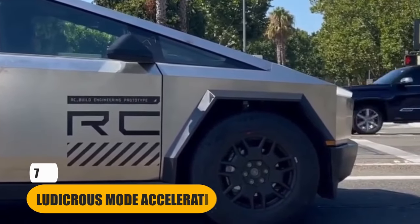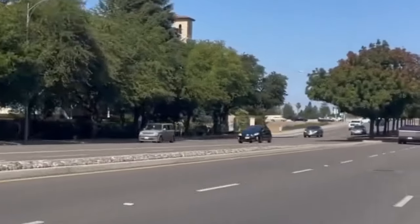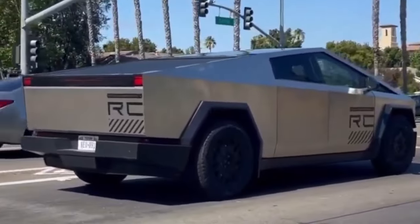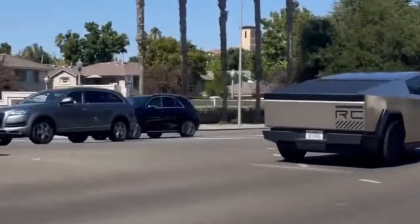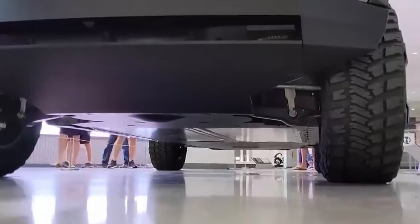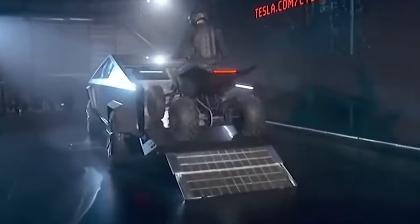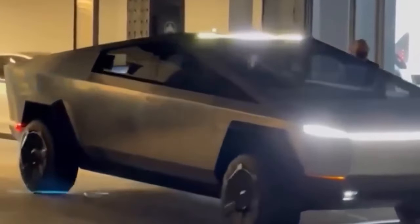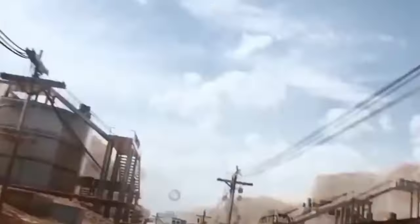Number 7: Ludicrous Mode Acceleration. It's not just a feature — it's a lightning-fast experience that gives the Cybertruck its supercharged reputation. With a 0 to 60 miles per hour time of just 2.9 seconds, the Cybertruck offers exhilarating acceleration. The moment you engage Ludicrous Mode, you're catapulted into an entirely new realm of acceleration. It's like being launched into warp speed on a spaceship, only you're on four wheels. It's a feature that sets the Cybertruck in a league of its own, redefining what an electric truck can achieve.